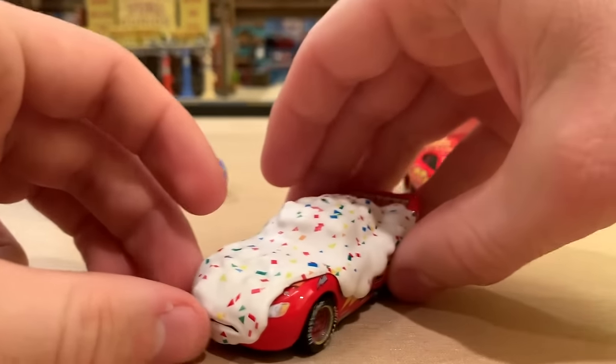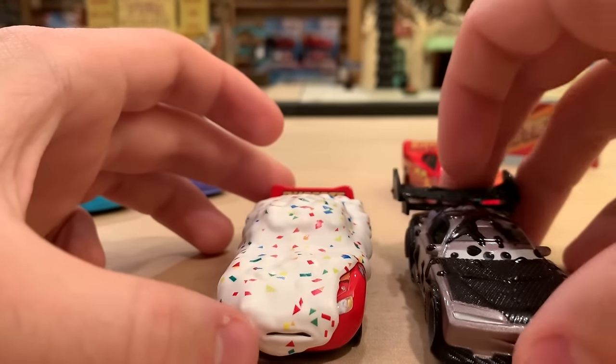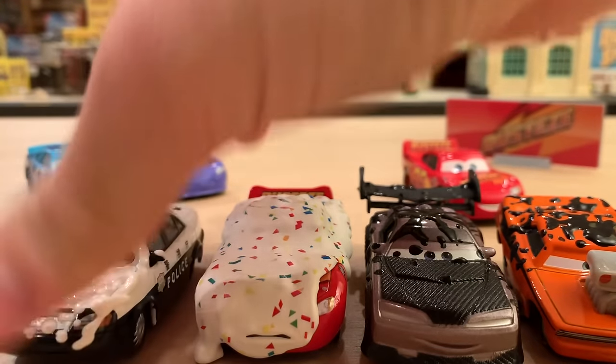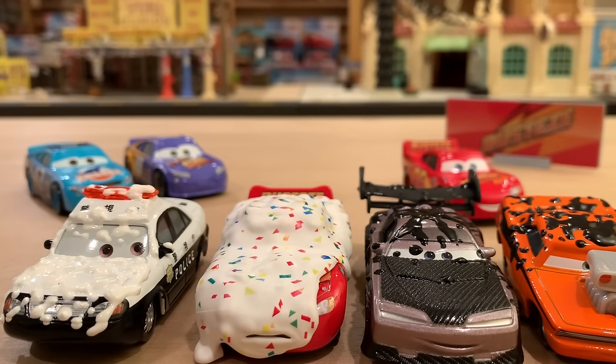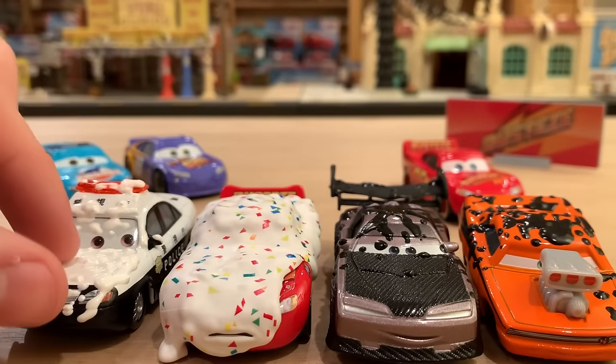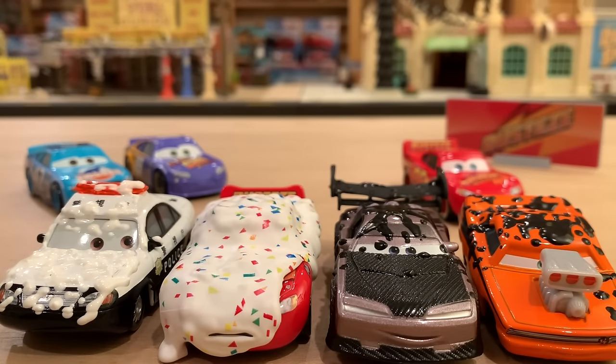Thank you so much for watching this video. As we close out, I do want to show a few customs from 4WD7 that also have coverings. When I thought of Cupcake McQueen, it reminded me of these customs that have like coverings. The tuners with tar — I have Boost and Snot Rod here for comparison. And then the Tokyo police car with the foam spray that Finn McMissile used during the Tokyo alley chase scene, going after Acer and a few other lemons — somehow the police car got that foam on them. All four of these, plus the other tuners, kind of fall into a similar category. Thank you guys so much for watching, I hope you enjoyed this video.